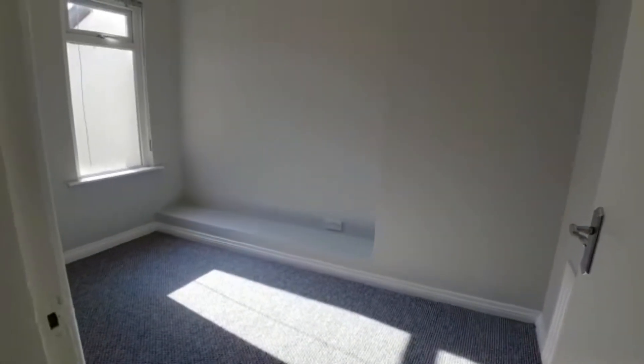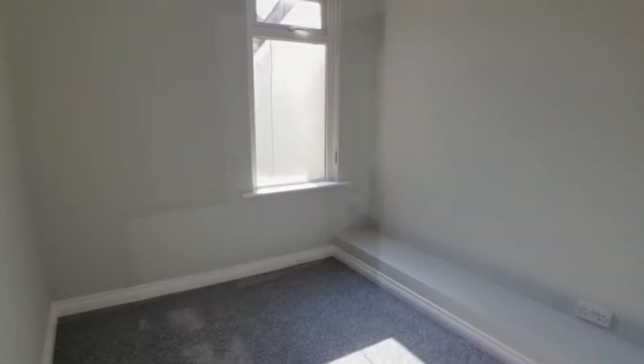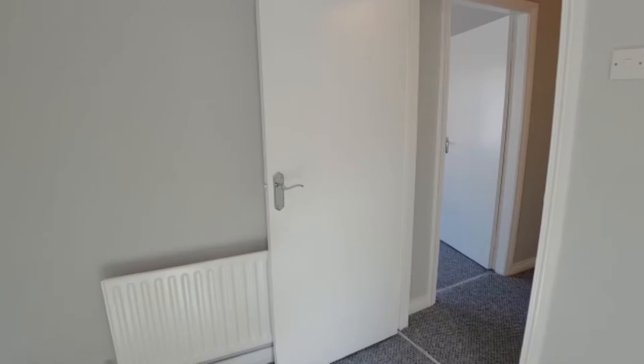This is the back bedroom — it's a standard layout, bedroom number two. And then we'll go through to the front bedroom.